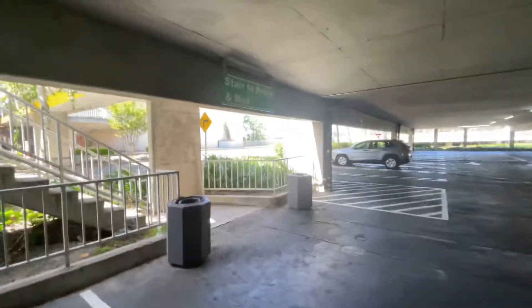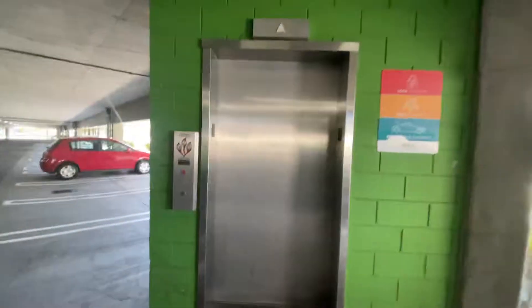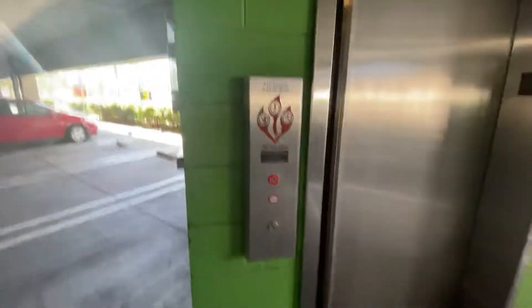We're at the Sud Valley Shopping Center at Parky Garage here in Concord, California. Anyways, we got a modernized U.S. elevator. Wow, look at this cab.